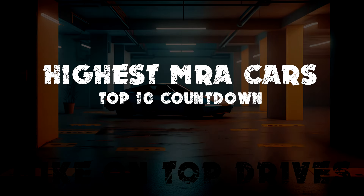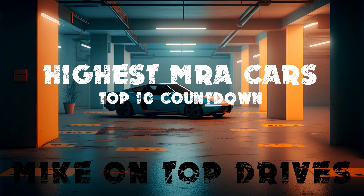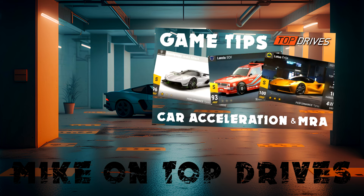Hey, I'm Mike. This is my top 10 countdown for useful cars with the highest mid-range acceleration in Top Drives. If you want to know more about MRA, then find my tips video about car acceleration and watch that.